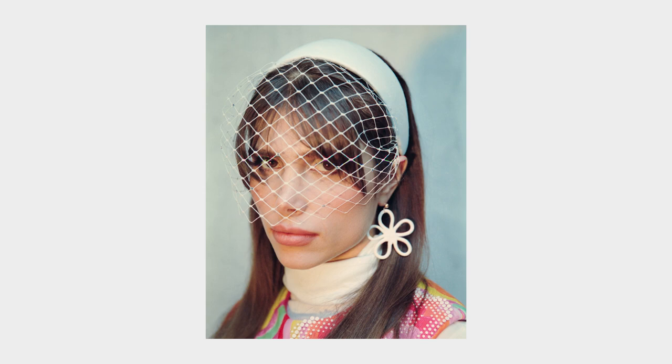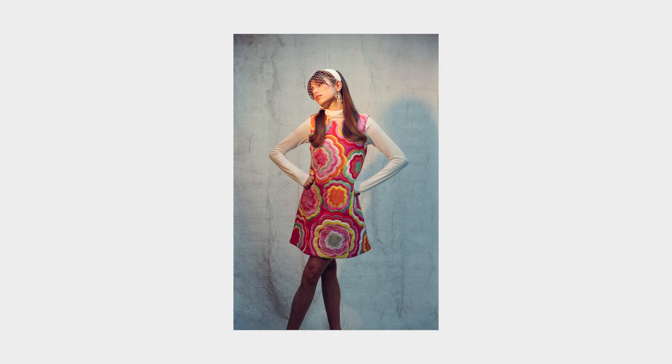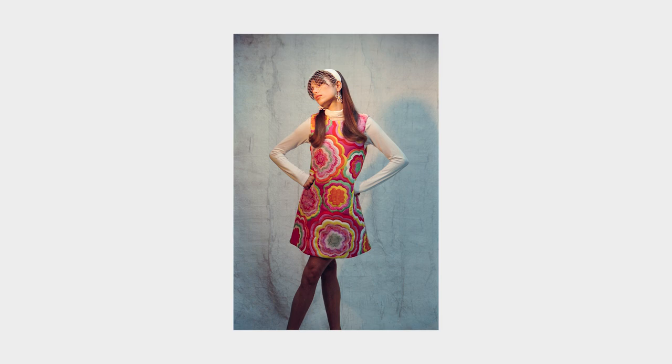Three, two, one. So we're basically all done — great shoot today. Big love to the team, thank you everyone for showing up. Really excited to develop these photos in the coming days and we'll see how they all turn out.